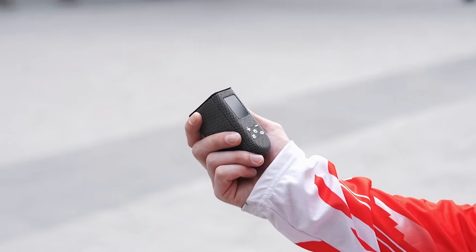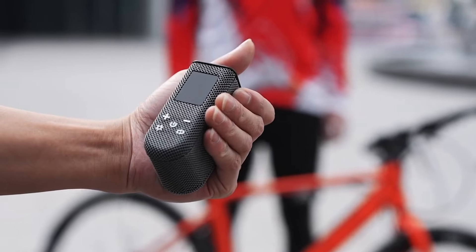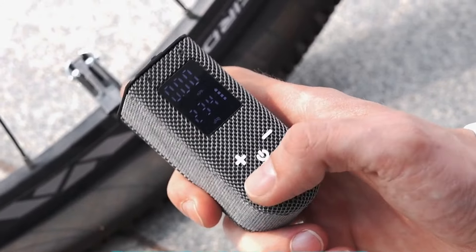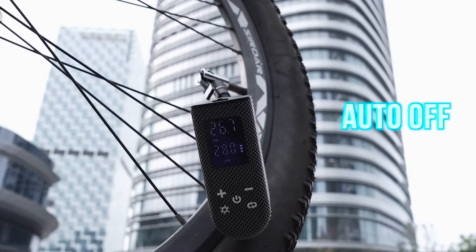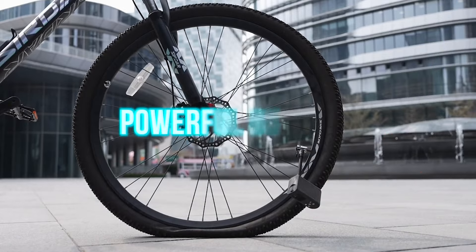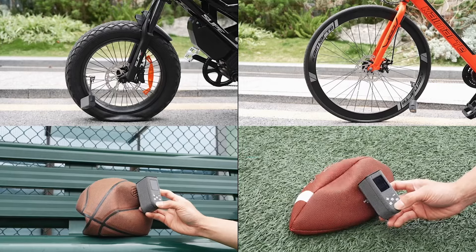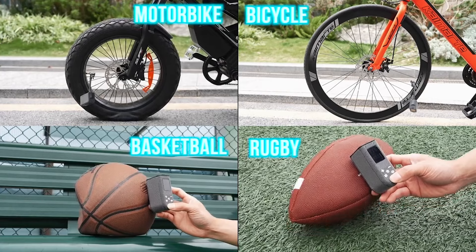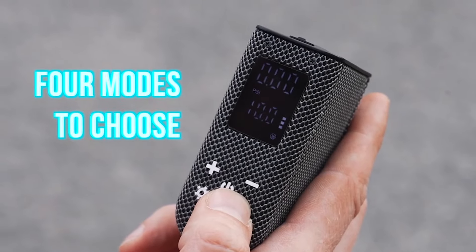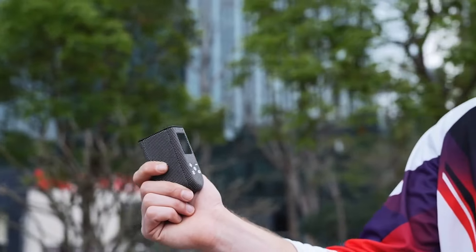This ultra-lightweight 135-gram mini-pump packs a punch, inflating tires up to 100 PSI. No more guessing game — the clear display shows pressure, and the versatile design handles Presta, Schrader, and English valves. Plus, it charges fast in just 30 minutes with Quick Charge 3.0 and offers four preset modes for easy inflation. The Ergo 2 is the ultimate pump for cyclists who value convenience and efficiency.